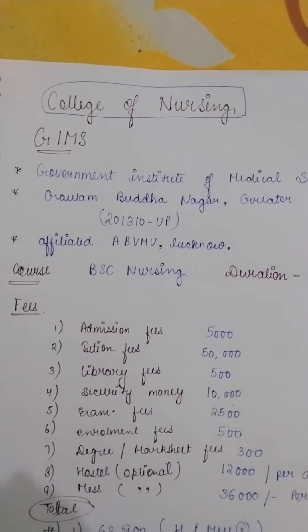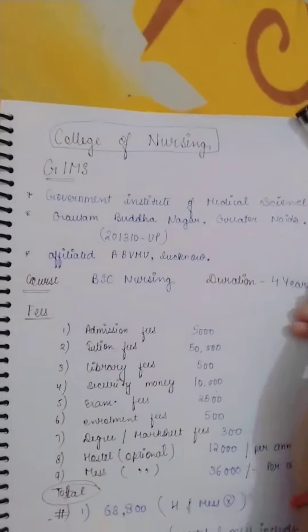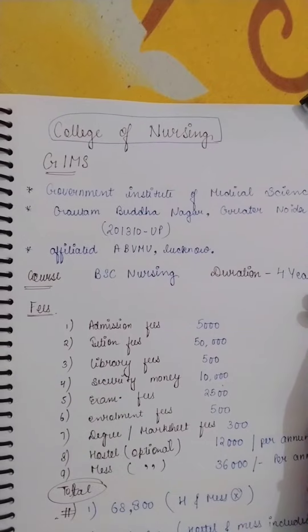Hello everyone, welcome back to my channel. In this video we discuss College of Nursing GIMS, that is Government Institute of Medical Science. Most of the students' dream college has started B.Sc Nursing in this course.